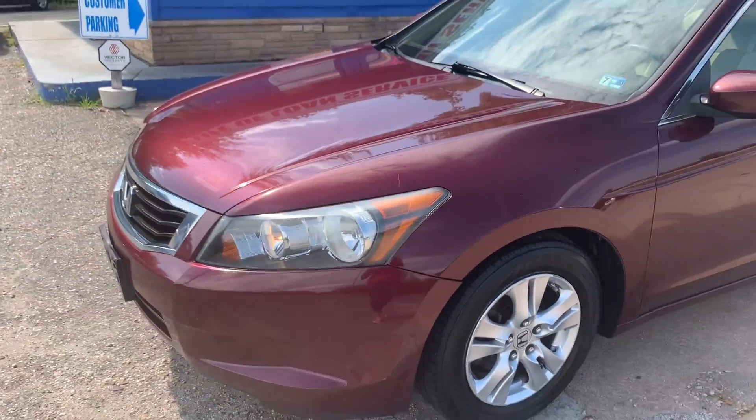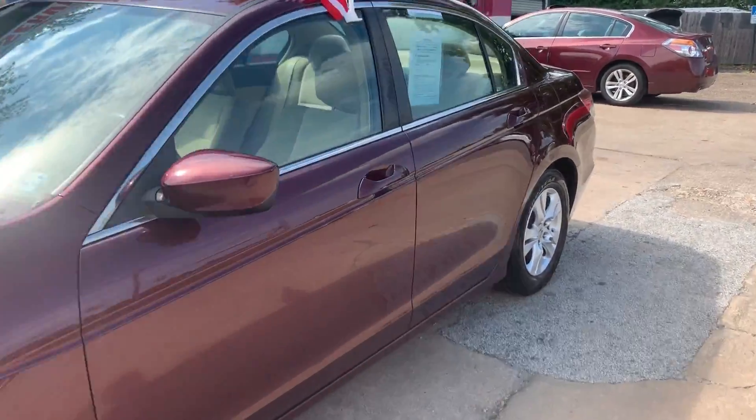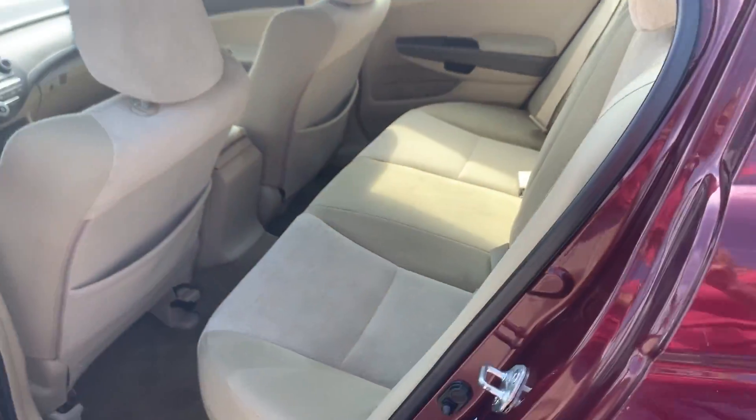The Accord does have brand new tires and alloy wheels. Tan cloth interior, seats five. Very clean interior.